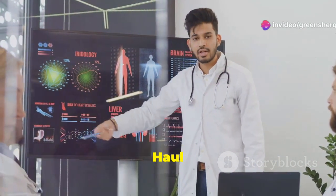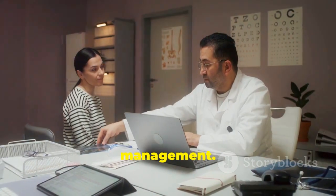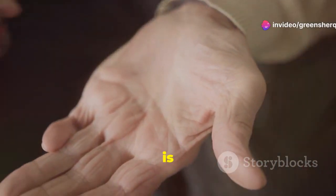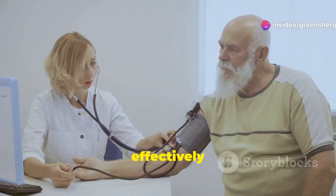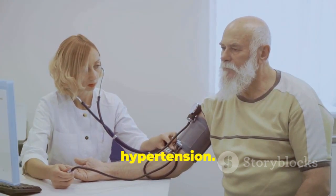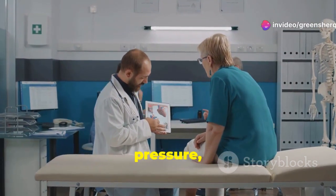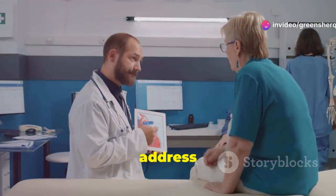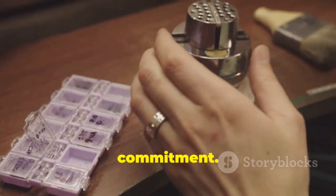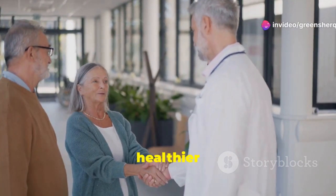Hypertension is a chronic condition that requires ongoing management, including taking medication as prescribed and making necessary lifestyle changes. Amlodipine is generally well tolerated for long-term use. It effectively controls blood pressure over time, reducing the risk of complications associated with hypertension. Regular checkups with your doctor are essential. These visits allow your doctor to monitor your blood pressure, adjust your medication dosage if needed, and address any concerns or side effects. Managing hypertension is a lifelong commitment, and by working closely with your healthcare provider and staying consistent with your treatment plan, you can live a healthier life.